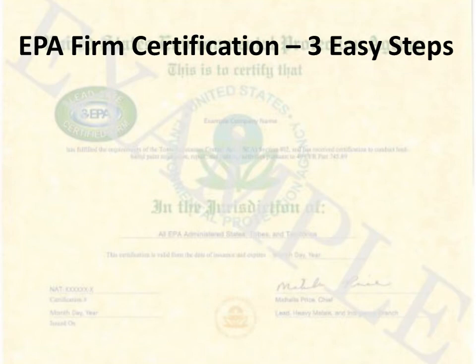This video has been created by ZODA Professional Training and will instruct you on how to get your EPA firm certification. Please note contractors, remodelers, property managers, and others performing renovations in pre-78 target housing and child-occupied facilities must have EPA firm certification.